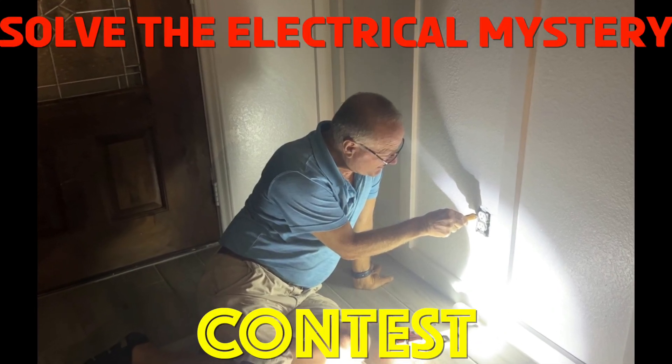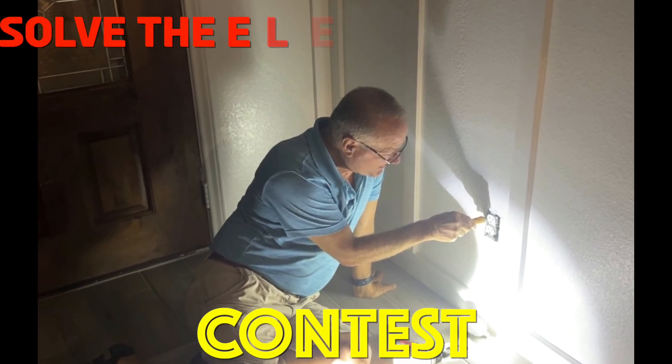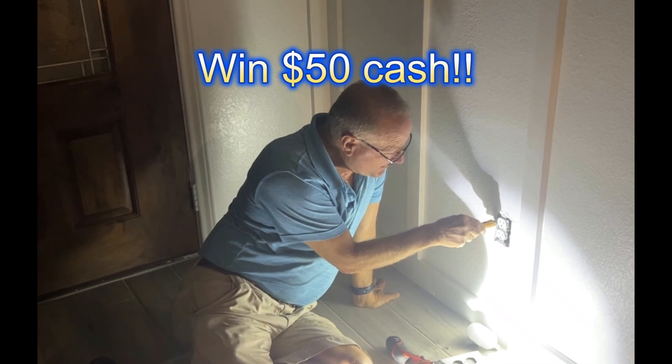Hi, I've got an electrical mystery for you to help me solve, and if you're the first one to solve it, you will win a cash prize.